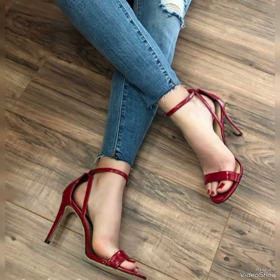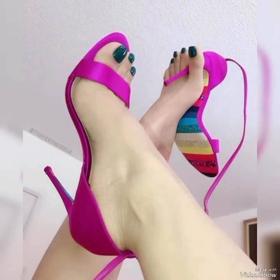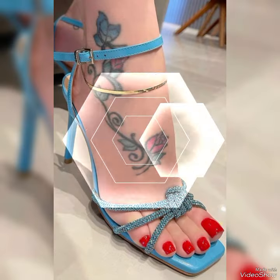Dear friends, by watching my video you will get very amazing ideas. This is a very trendy and stylish collection of steel toe high sandals for those ladies who love to wear such kinds of shoes.